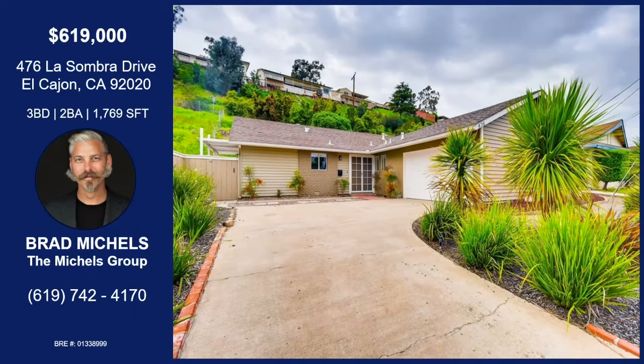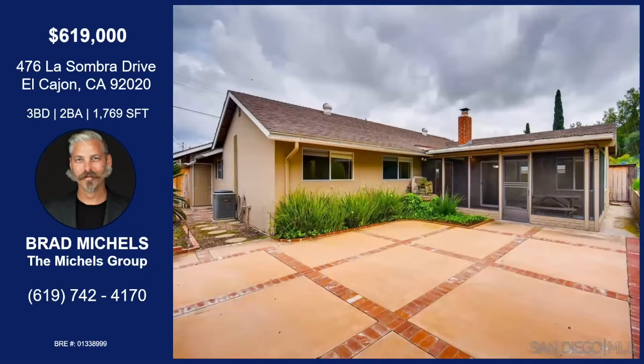We're on La Sombra Drive in El Cajon. This is a really great three-bedroom, two-bath, 1769 square feet, located in the Fletcher Hills area of El Cajon. Just a short drive from Harry Griffin Park. You're about five minutes from downtown El Cajon and ten minutes from downtown La Mesa, so there's plenty of shopping and fun things to do.